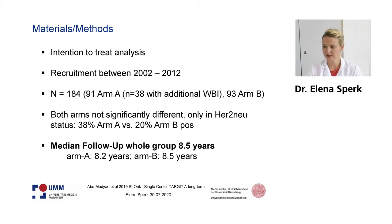Both arms did not differ significantly in patient characteristics, with only a small difference in the proportion of patients with positive hormone receptor status, which was much higher in arm A compared to arm B. Median follow-up was very mature at 8.5 years, balanced in both arm A and arm B.